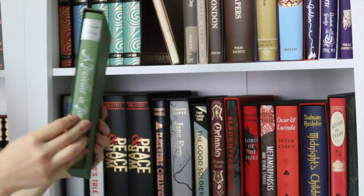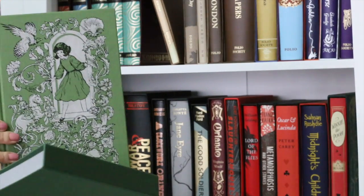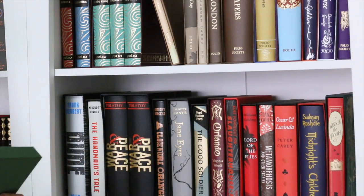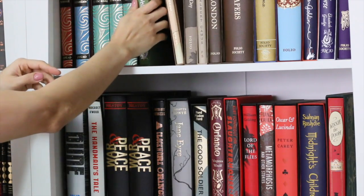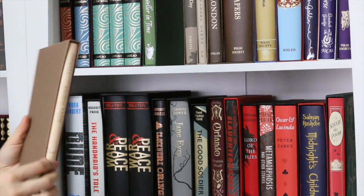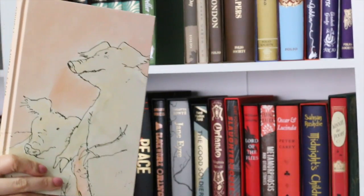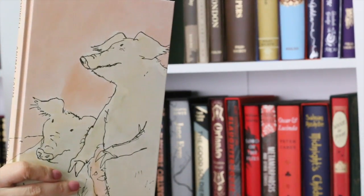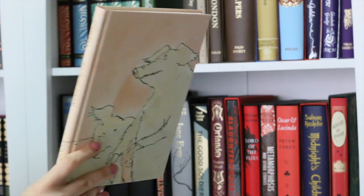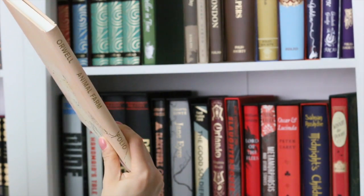Moving on — A Traveler in Time by Alison Utley. This beautiful green book, I love the cover, it's really shiny. But the book itself is not really interesting — really outdated. Here we have a copy of Animal Farm. Love this book, I still have to reread it because I read it many, many years ago. Lovely spine — pretty simple copy, but I like it.